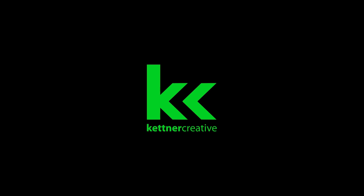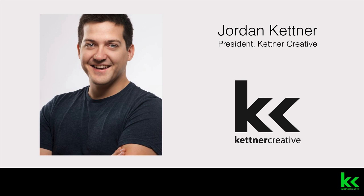Hi, I'm Jordan from Kettner Creative. We're a full-service audio-visual provider in Vancouver. Kettner Creative is here to make sure you get the right equipment for your needs. If you have any questions at all, don't hesitate to contact one of our account managers.